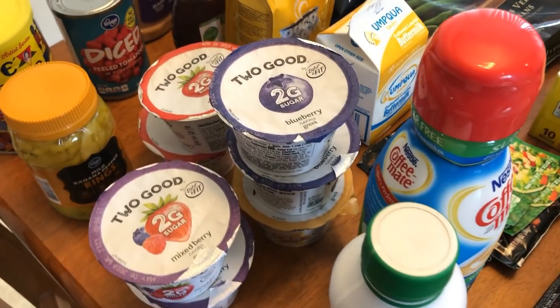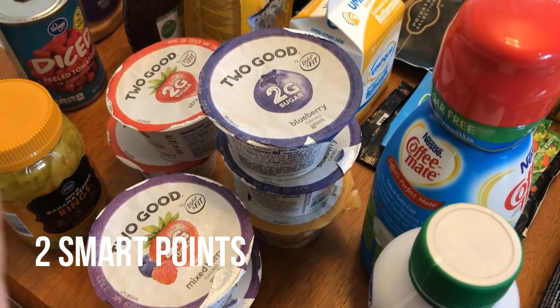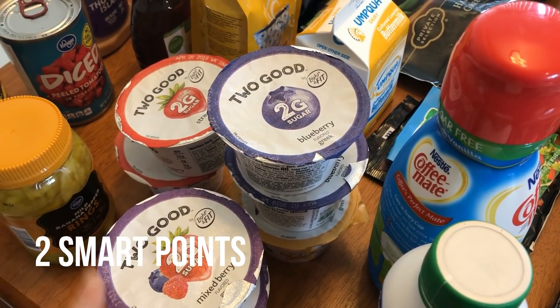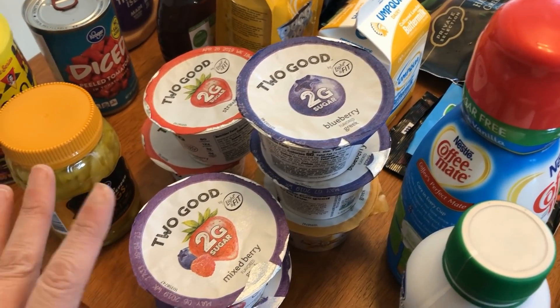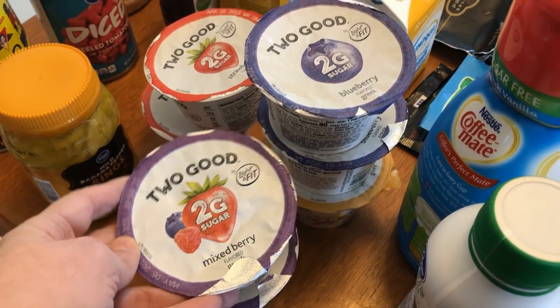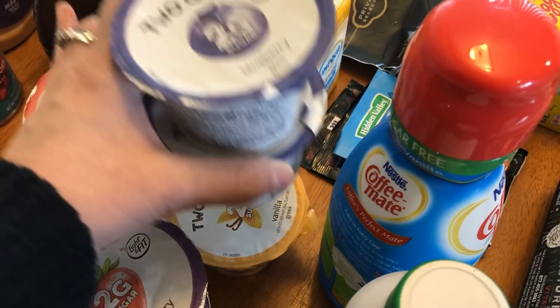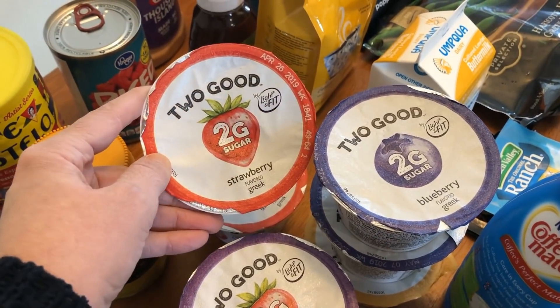I'm still loving these Two Good yogurts from Dannon. I picked up quite a few because I've been having one pretty much every day — I just like that it's not as sweet. I picked up two of the mixed berry, two of the blueberry, one of the vanilla, and two of the strawberry.